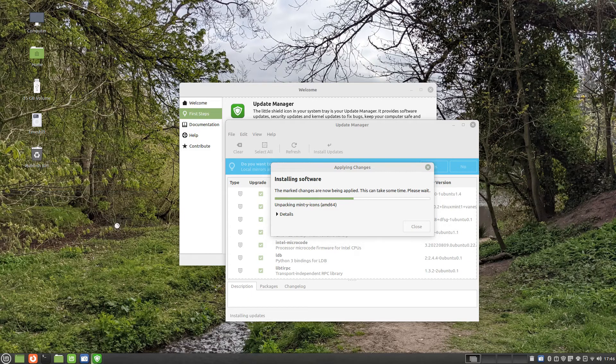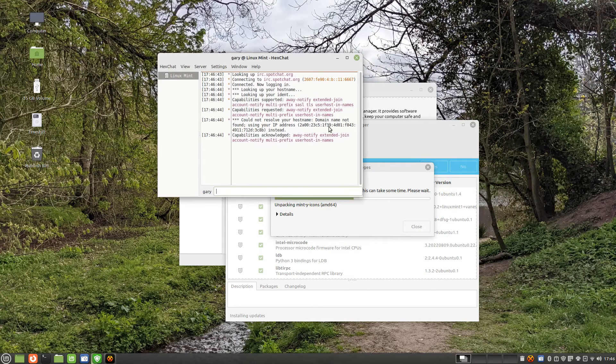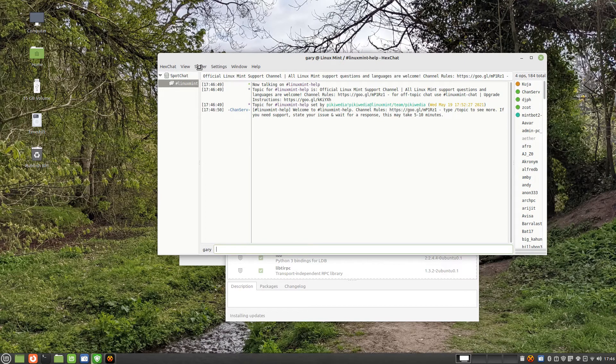A long time ago, before Facebook, WhatsApp, Twitter and Reddit, the way people used to do instant messaging was via IRC. Linux Mint provides HexChat, which is an IRC client. There are still some IRC channels out there for general chat but it is probably most useful now for asking questions about Linux Mint.